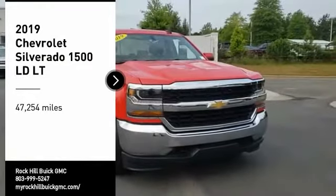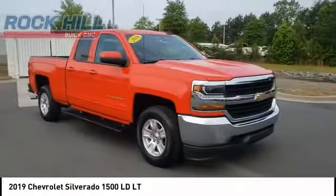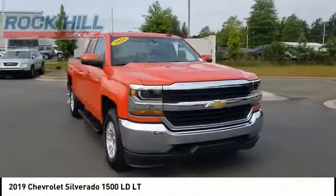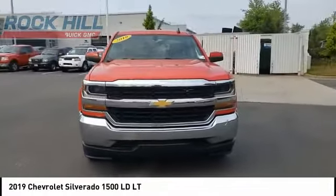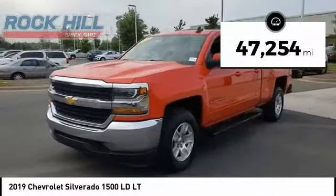We are pleased to show you the 2019 Silverado 1500. The Chevy Silverado 1500 has the lowest cost of ownership of any full-size pickup. This vehicle has less than 50,000 miles.